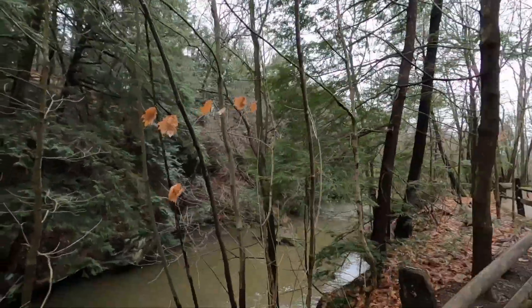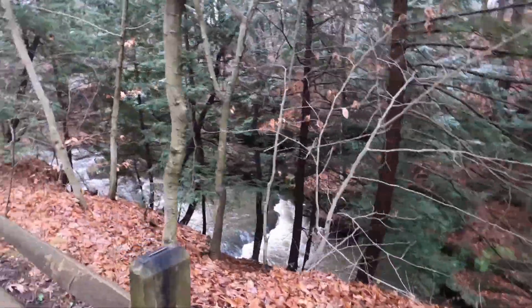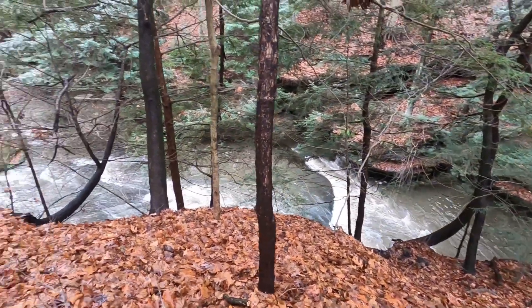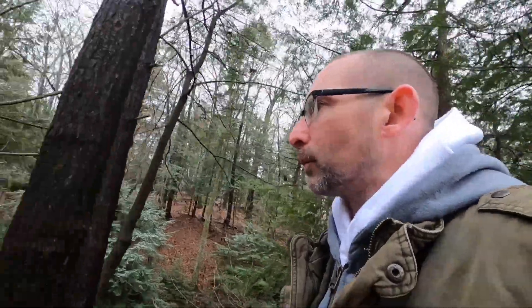I was actually here yesterday and it was warm out. This area is so cool down here. Again, if you were to come here in summertime or springtime you wouldn't get this water flow like this unless it rained really hard, but being that it's been raining and it's wintertime, this is what you get — it's awesome! I went hiking with my daughter yesterday but didn't do a video — we just went walking.